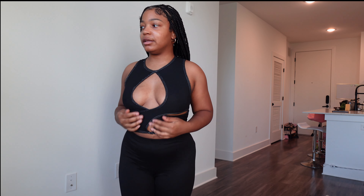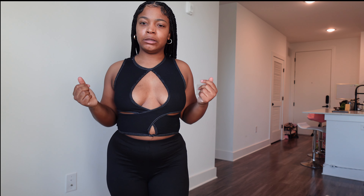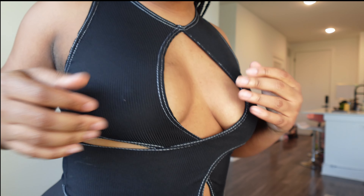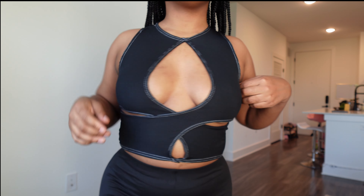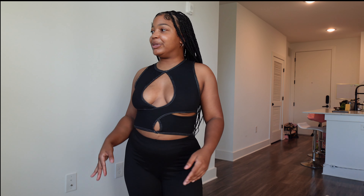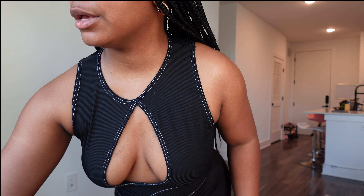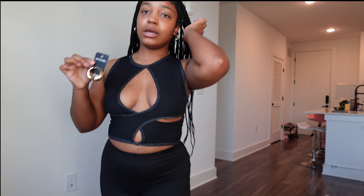I thought the fabric was going to be a different texture that doesn't really stretch, but it's really stretchy and I'm actually more happy that it does. I would pair this shirt with jeans — yeah, this shirt with a pair of jeans and these earrings.